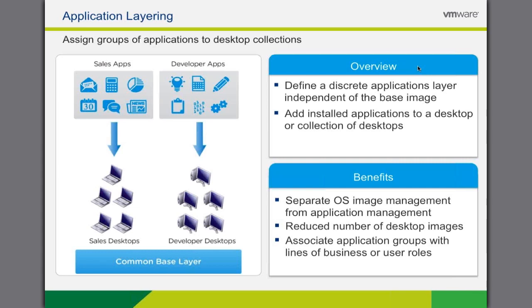Application layering allows IT to create different application layers for different sets of users, such as a specific job role or department. This makes it very easy to provision users with applications based on their role without having to manage multiple OS images. For ongoing management, IT can update an application layer and distribute that update to all devices that currently have it assigned. The application layers are separate from the operating system layer and both can be managed in isolation. Horizon Mirage application layers work with both natively installed applications and virtual applications such as those created with VMware's ThinApp offering, giving you complete flexibility in how you deliver applications to end users.